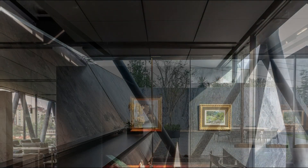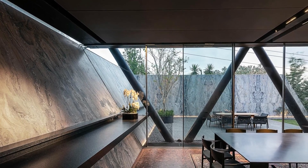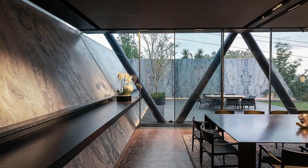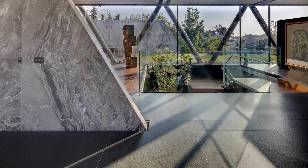In essence, CASA CH-73 serves as a model for sustainable construction, showcasing how thoughtful design, adherence to regulations, and innovative technologies can converge to create a residence that not only meets human needs but also harmonizes with and enhances the surrounding ecosystem.